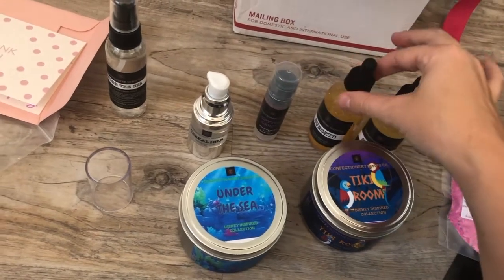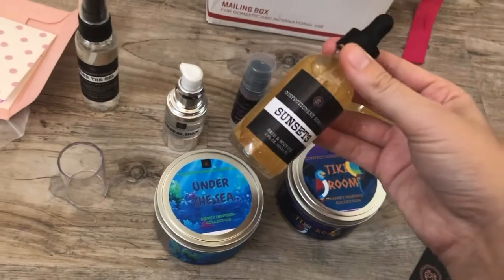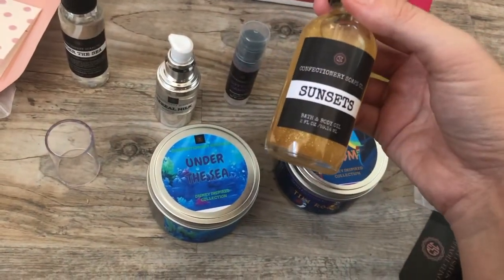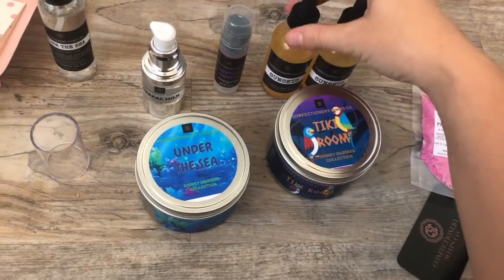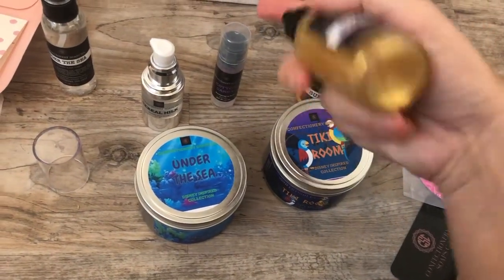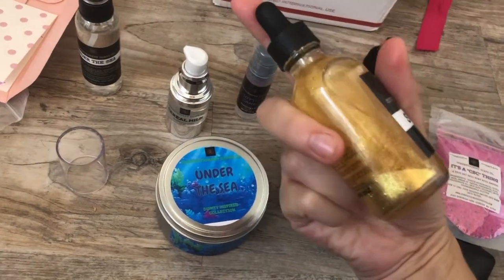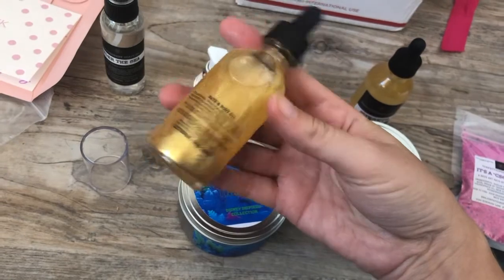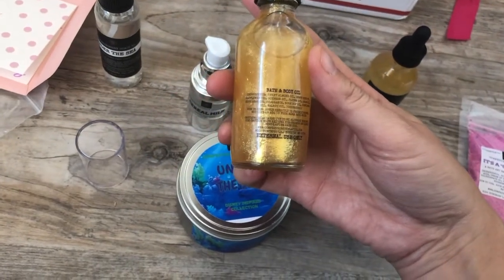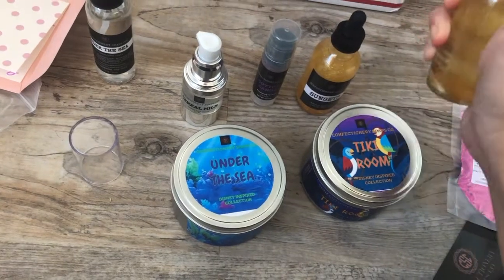I've bought some of their oils before. She put in two two-ounce bottles because I ordered a four-ounce, and it's got a gold shimmer in it. I'm not sure if I'm going to look like a disco ball, but it's bath and body oil. Maybe I'll use one for me and one for my daughter. Let's smell it — it smells really yummy!